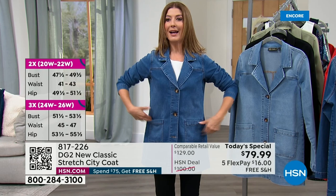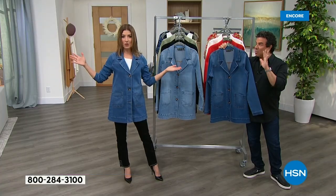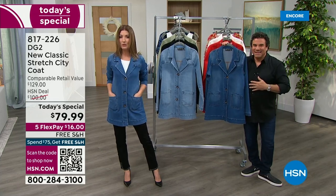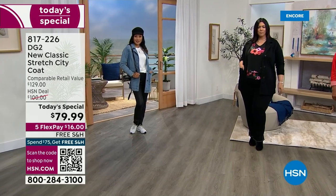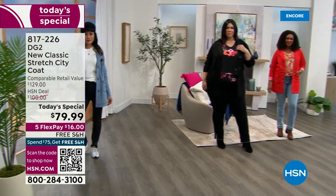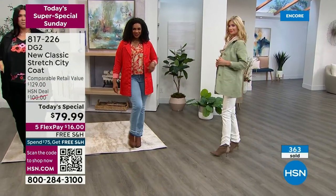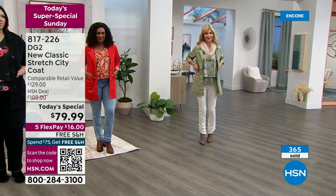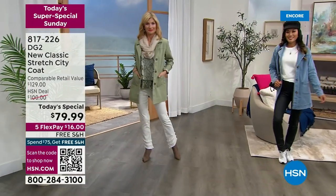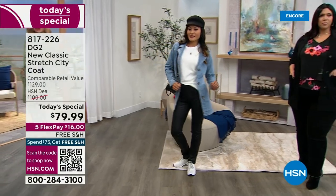I'm wearing the extra small — it's relaxed enough through the upper body to wear a layer underneath, but it's not oversized or boxy. It gives you shape when buttoned. The big trends — oversized blazer, trench coat, pea coats — they're all trending for spring and rolling into fall. We pulled the best elements: borrowed the lapel from a blazer, generous pockets like a utility jacket, the length of a trench coat, and the silhouette of a pea coat.